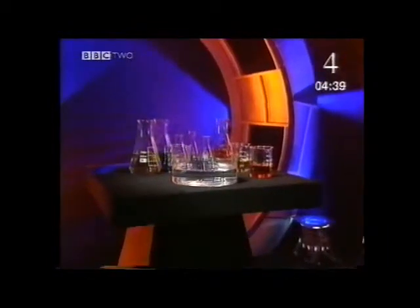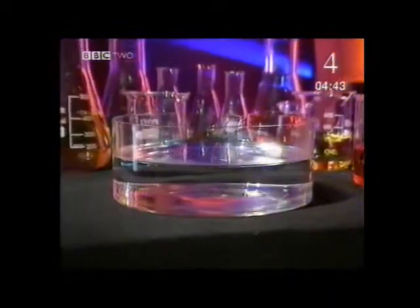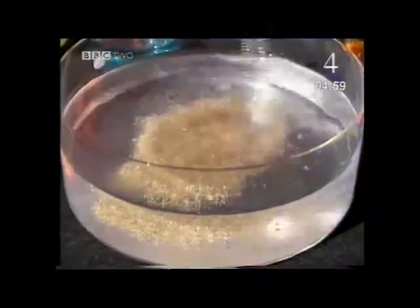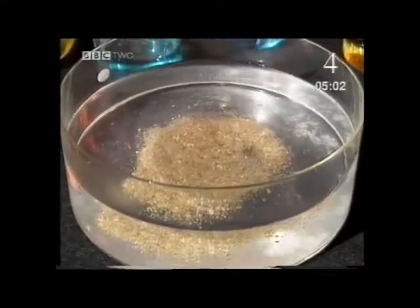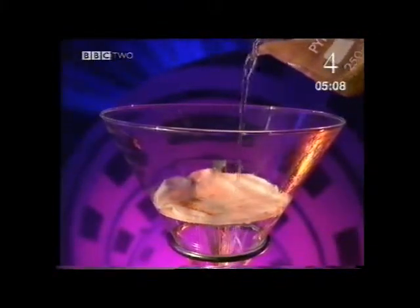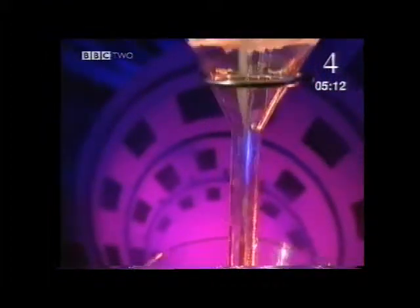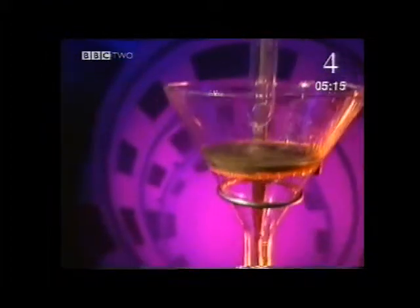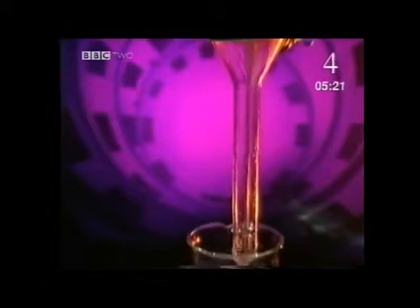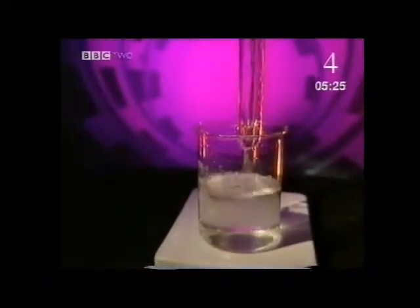Liquids are often mixtures of different things. There are several ways of finding out what's in them. For example, when something like salt is added to water, most of it disappears or dissolves to make a solution — we say that salt is soluble in water. But if you add something like sand to the water, the grains will either hang in the water or form a layer at the bottom of the container. Sand is a solid and doesn't dissolve in water. It's easy to separate the sand from the water because, unlike water, solids can't pass through tiny spaces. So by pouring the mixture through different filters, the sand grains get trapped while the liquid passes through to the beaker. Separating a mixture like this is called filtration.